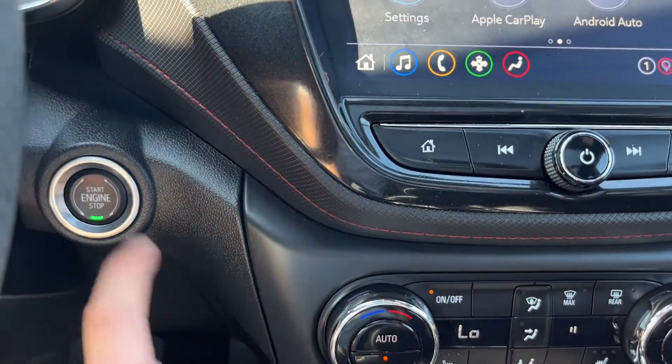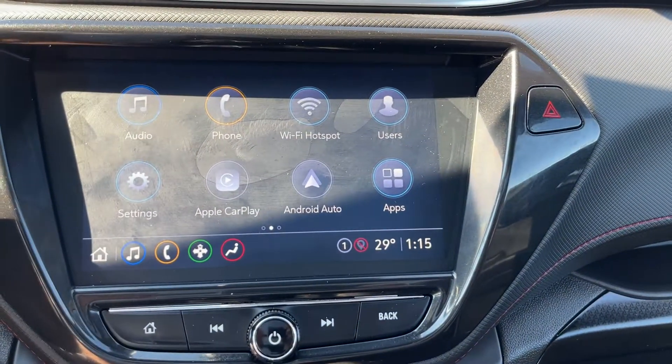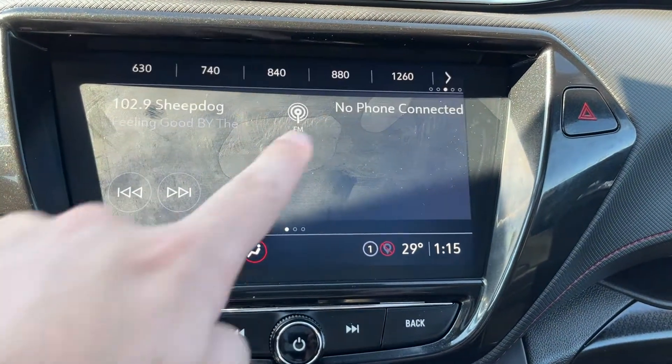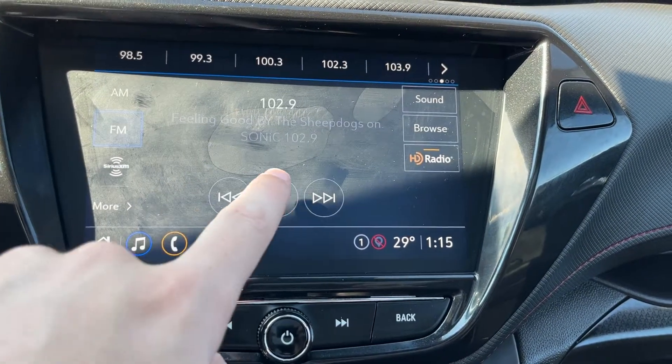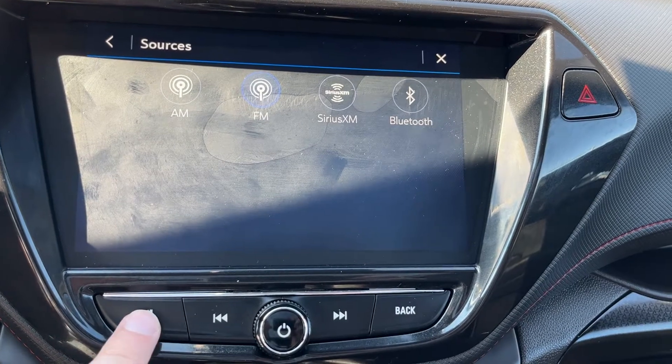Just to the right we have our push-to-start ignition, hidden behind the steering wheel. Moving to the middle we have our infotainment system. If we go into audio and more, you can see we have AM, FM, SiriusXM, and Bluetooth.